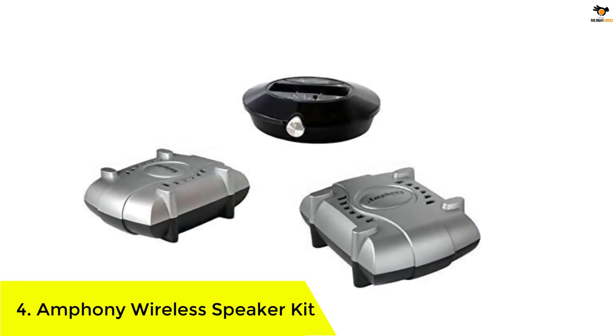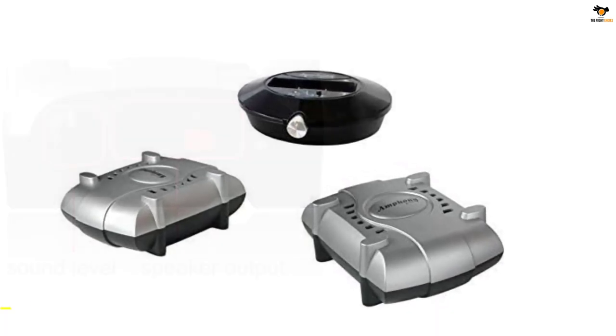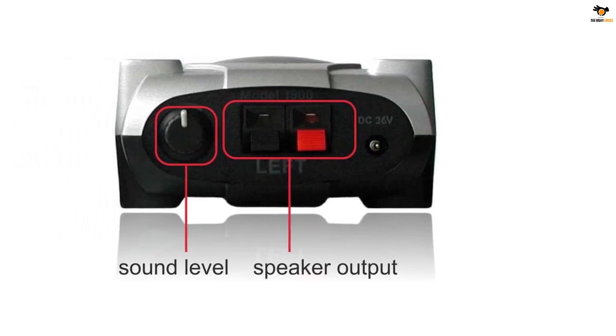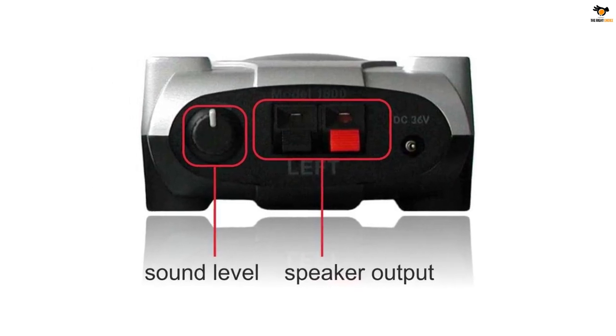Number 4: Anthony Wireless Speaker Kit. While it is a bit on the premium side, Anthony and its audio products are still worth the price thanks to the great features and performance offered. Anthony's wireless speaker kit is one of the best performing and quite unique options on this list.